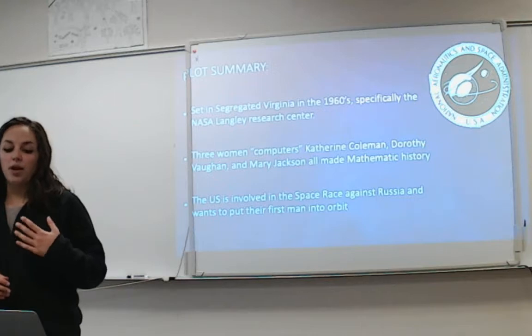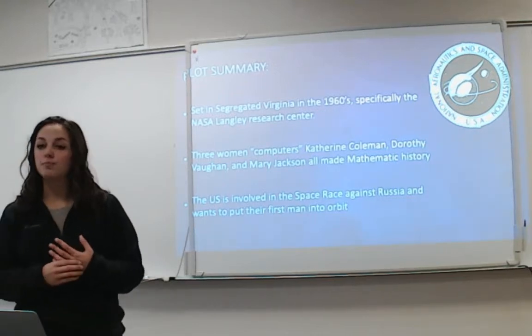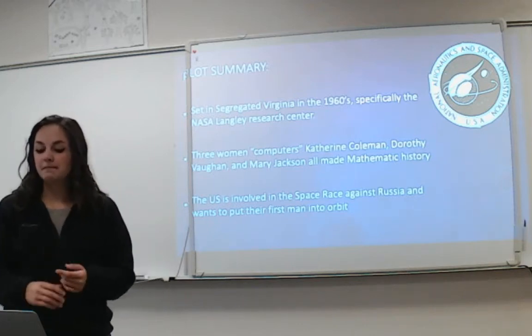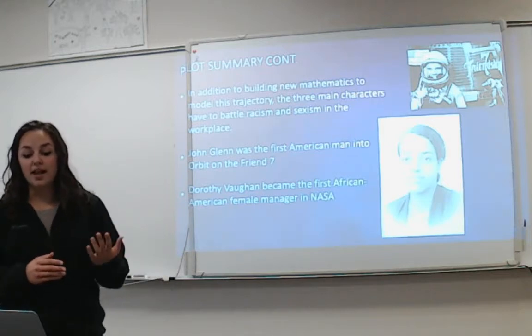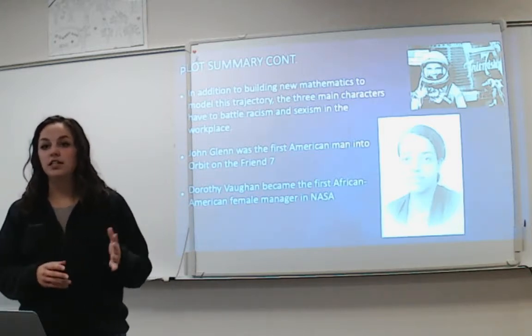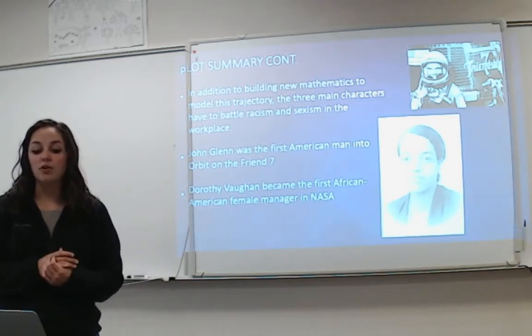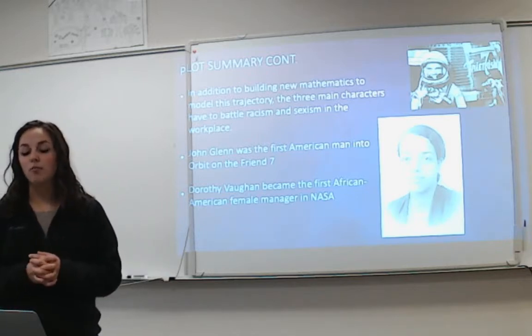The story revolves around the U.S. involved in the space race against Russia, trying to put their first man into orbit — right around when Sputnik went into space. In addition to building new mathematics to model the trajectory of John Glenn, the first American man into orbit, the three main characters also faced racism and sexism in the workplace because it was segregated and all three were African American.